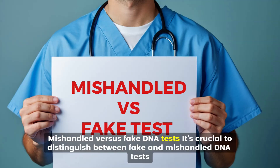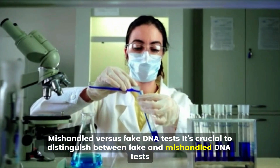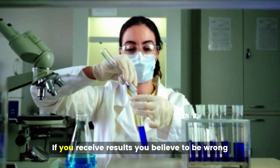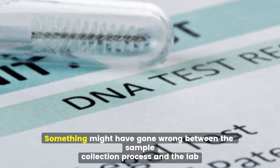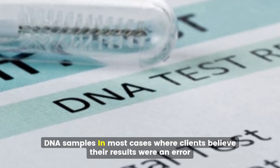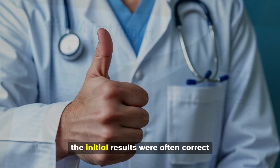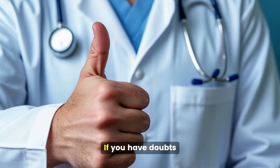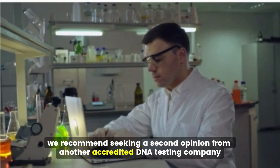It's crucial to distinguish between fake and mishandled DNA tests. If you receive results you believe to be wrong, it doesn't necessarily mean they're fake — something might have gone wrong between the sample collection process and the lab's receipt of DNA samples. In most cases where clients believe their results were in error, the initial results were often correct. If you have doubts, we recommend seeking a second opinion from another accredited DNA testing company.